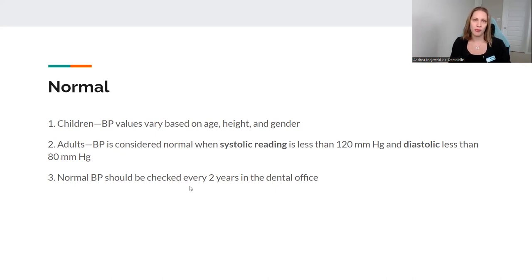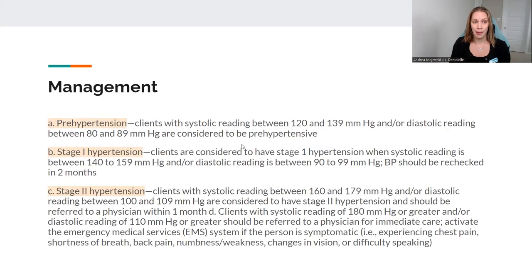Blood pressure should be checked every two years because a lot of patients don't go to their family doctor once a year, but they're coming to you for teeth cleanings or whatever dental work they need done. It's good to let them know what their blood pressure is. If it's too high, tell them and let them know they should go see their doctor — that could be a sign of something more serious happening.